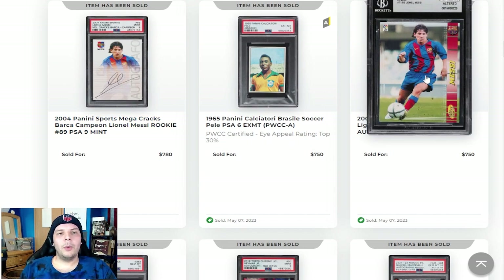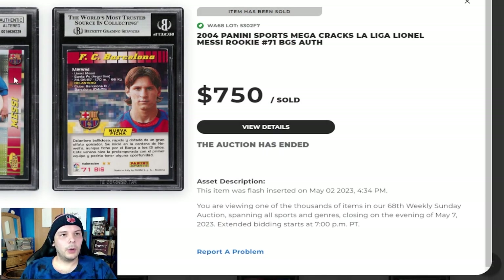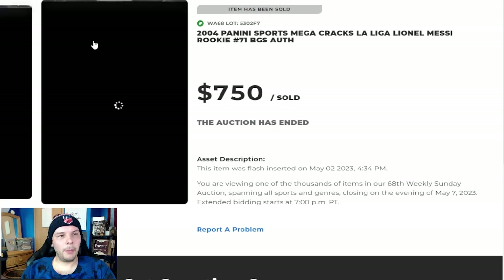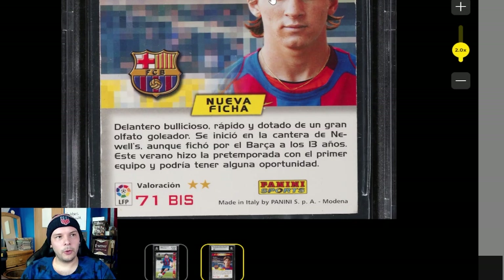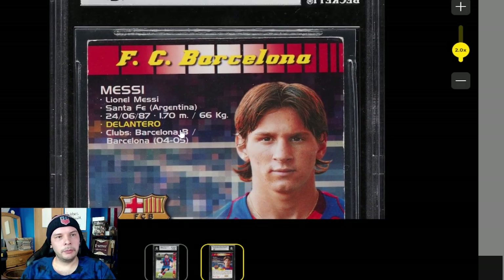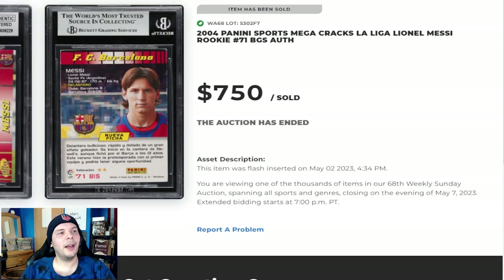Authentic altered Messi 71 BIS going for $750. I thought that would be interesting to see where it goes. I always wish BGS would tell you what they feel like is altered. Given sort of the wear on the back, I wouldn't think that someone was trimming this — looking at the corners, those corners are pretty eaten on basically every side. But obviously BGS saw something and I would trust them. Sometimes BGS gets it right.